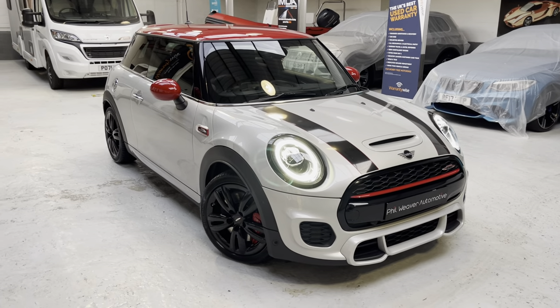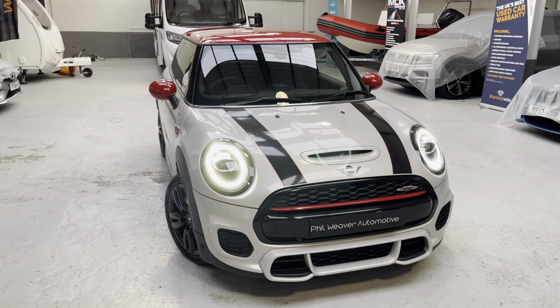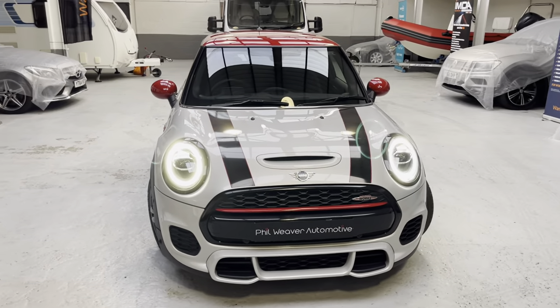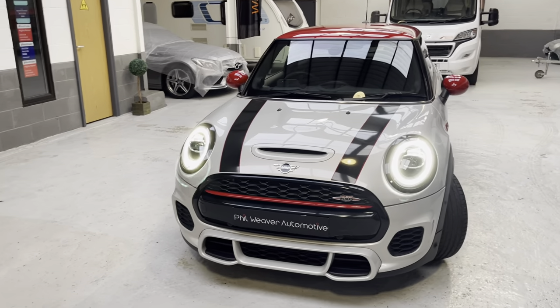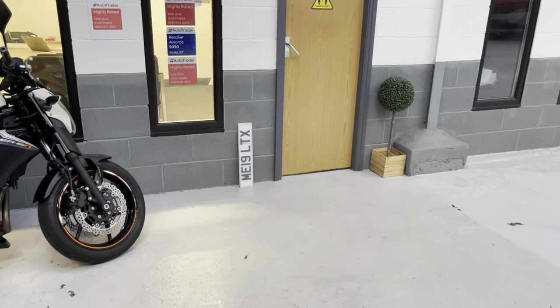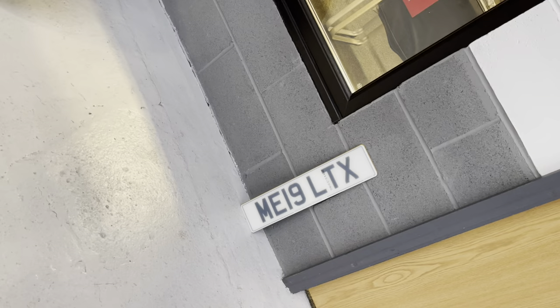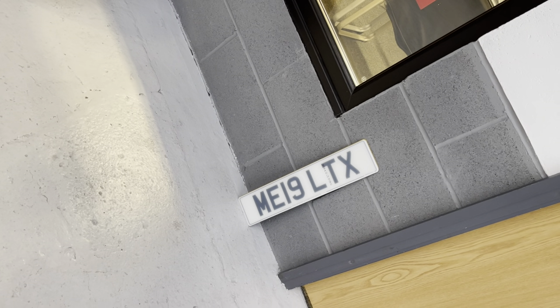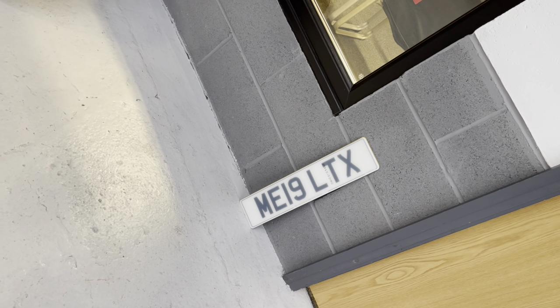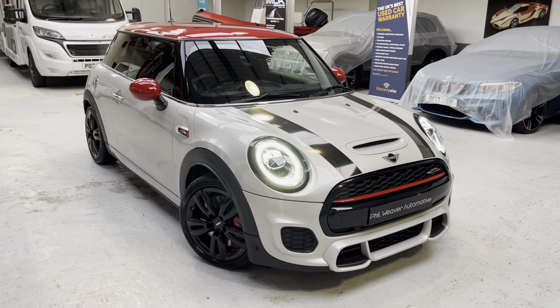He's a little bit embarrassed and doesn't like to be on camera, but he's just dropped the number plates in — highlighting our parts delivery has just arrived. Mike Echo 19 Lima Tango X-Ray. There goes the door, he's on his way out — not very photogenic! So, back to this beautiful pocket rocket.